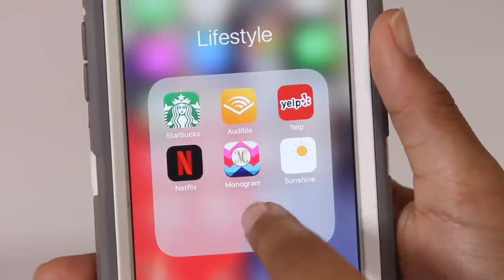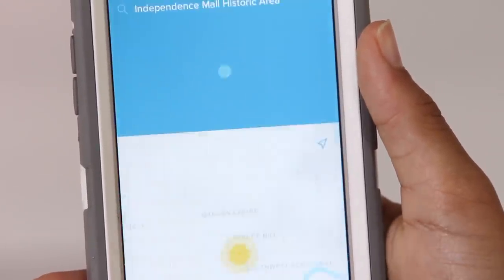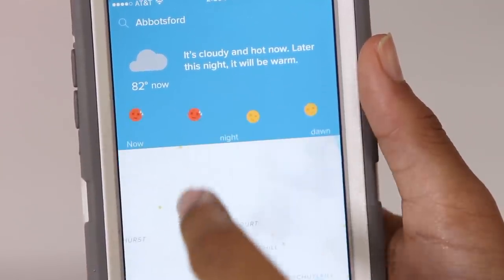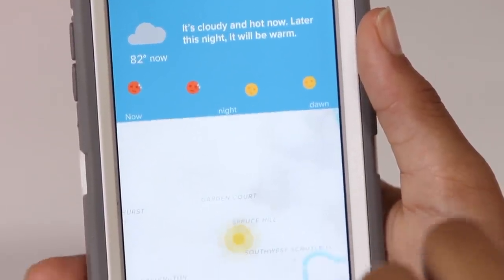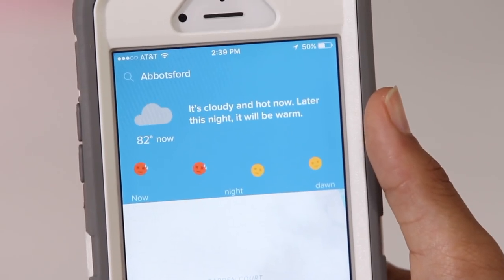Then I have my Netflix app just to watch Netflix, my Monogram app which monograms my wallpaper, and the Sunshine app which kind of tells you how it feels outside — like what to wear, how it will be now and later. It's really fun. So that's everything that's in the Lifestyle folder.